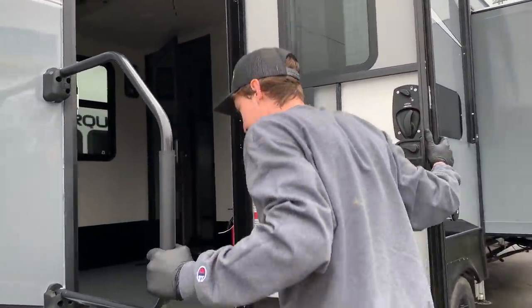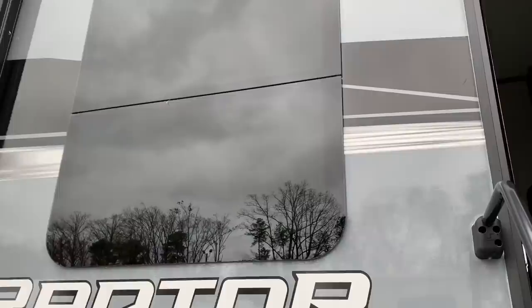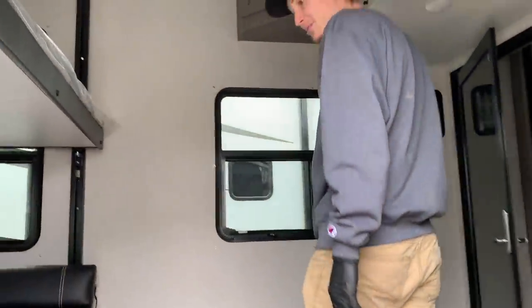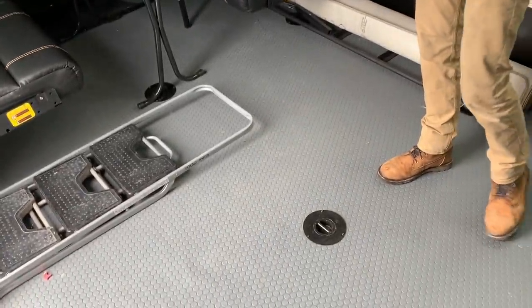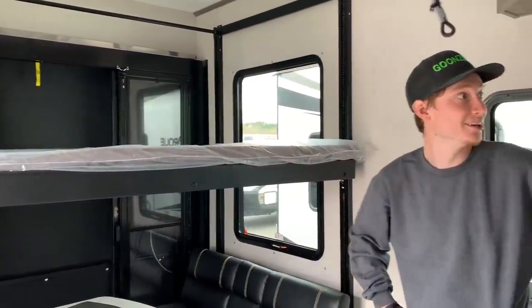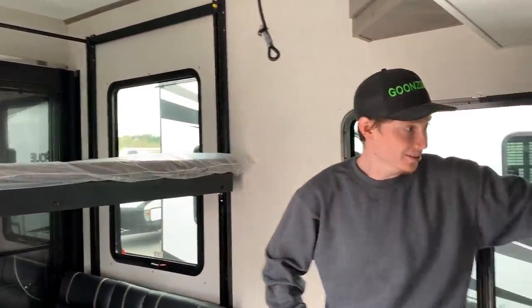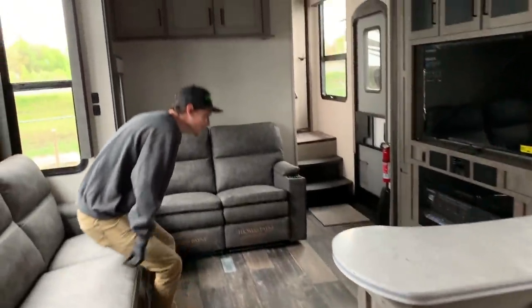We made it to one of the big boys over here - the Raptor. Automatically looks sick with those seamless windows. Check this out - this is basically like a garage because look at these chains, it goes all the way up and you can pull your four-wheeler or RZR in here. That is pretty wicked. Let's go inside.